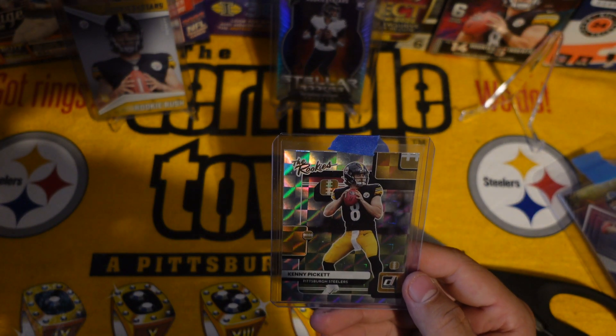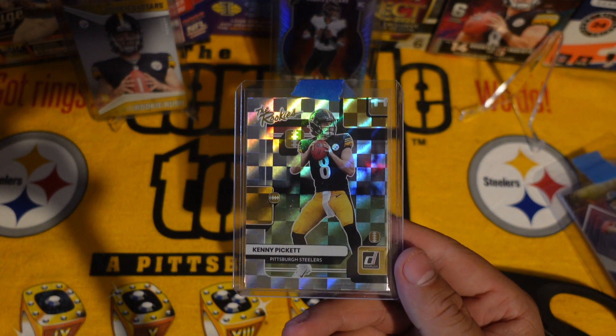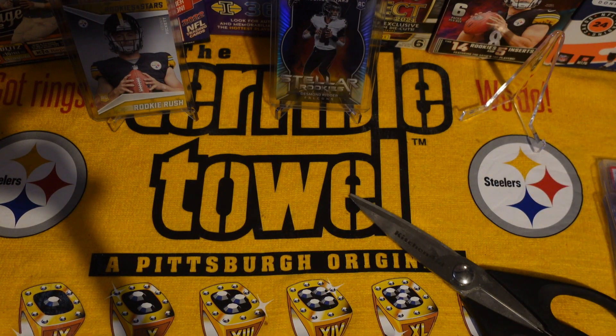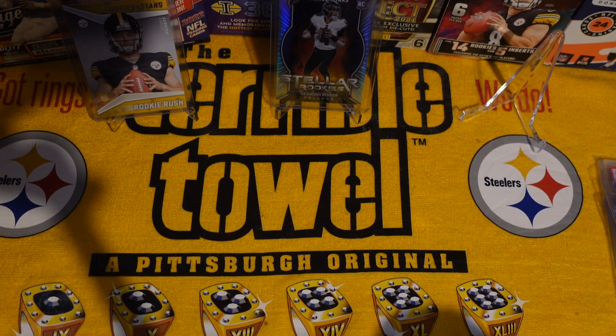And we got the Rookies Kenny Pickett. I mean, if I'm not gonna pull Kenny Pickett, I'll just buy him — I'm tired of ripping all these packs and not getting Kenny Pickett.